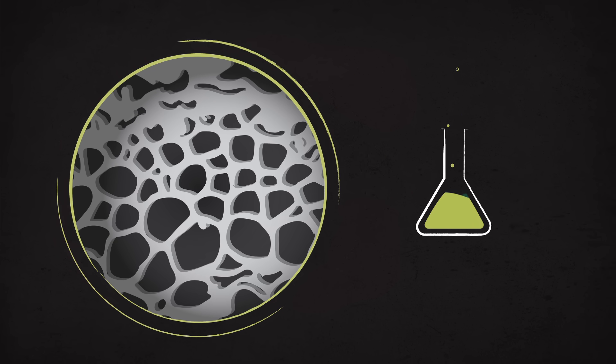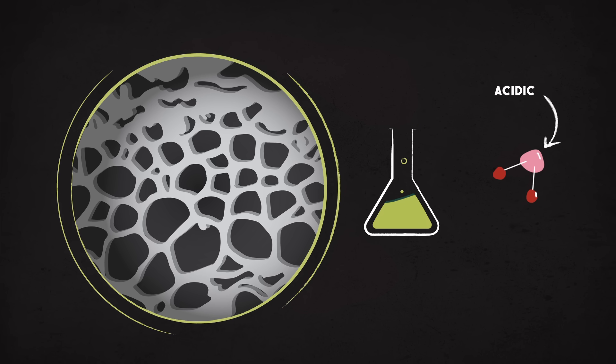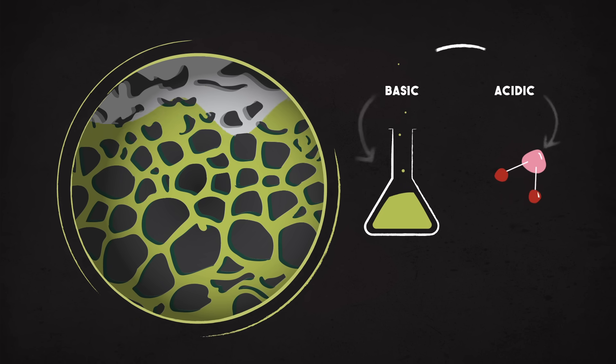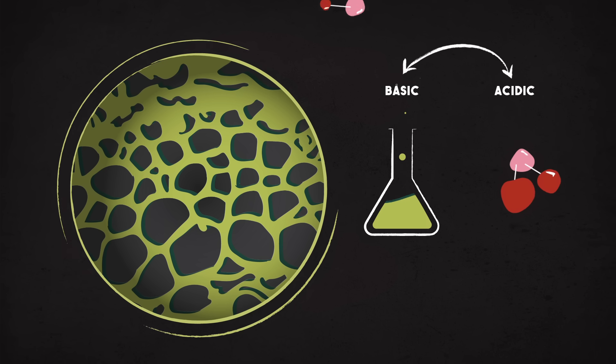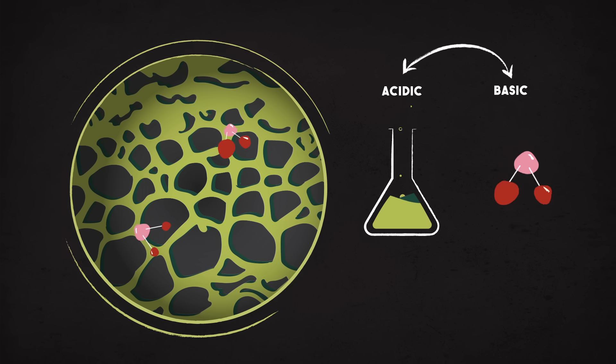For these threats, we need to combine the activated carbon with some simple chemistry. If the pollutant is acidic, we can infuse the filter with a basic chemical. Then, when the two meet, they react and the gas is trapped. Similarly, we can use acids to trap basic pollutants.